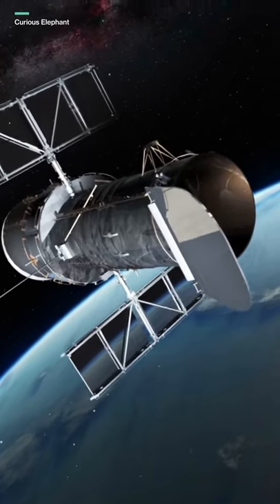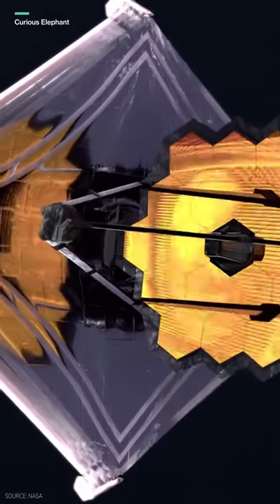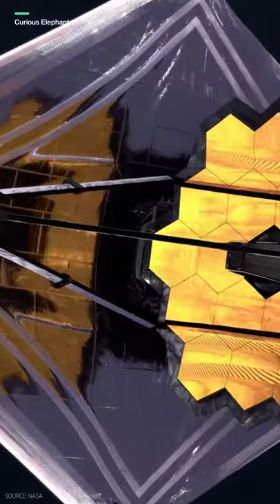Hubble will not be retired after Webb is sent to orbit. They both, in fact, will continue to work and capture much clearer, better, and more stunning photos of our universe in the coming years.